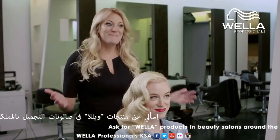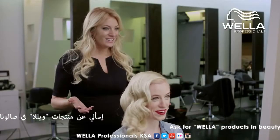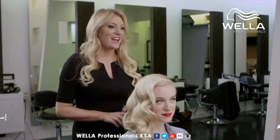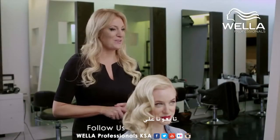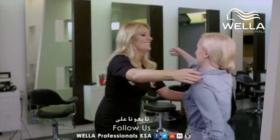You look amazing. Thank you. How do you feel? It's exactly what I wanted and then some. So you're going to knock them dead on the red carpet. I've already made your next appointment for four weeks, and I have a bag of products for you at the front desk — everything that you'll need to recreate this look at home. Thank you so much. You're so welcome. I hope you have so much fun.